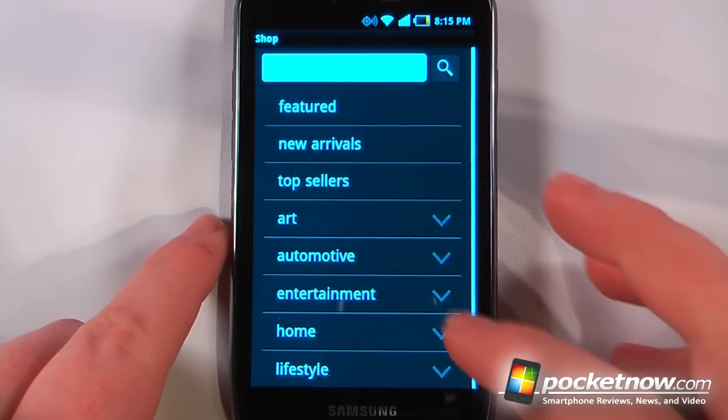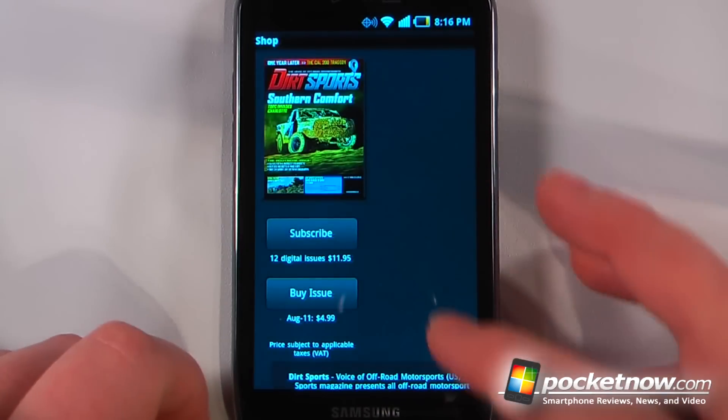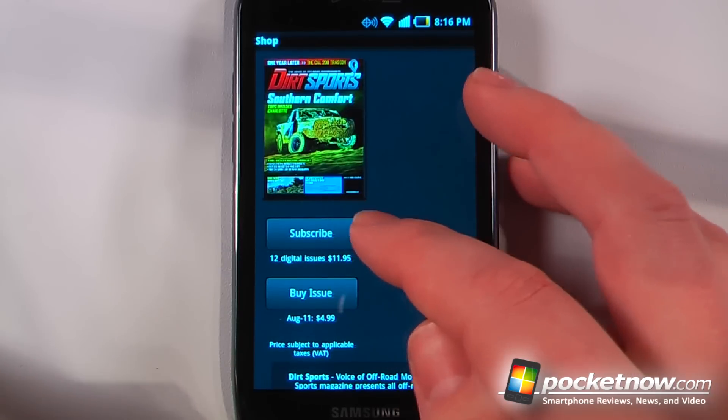Let me search for something like sports and it will show me a list of sporting magazines. I can click on one — let's say this one — and I can buy an issue for $4.99 or subscribe for an entire year.